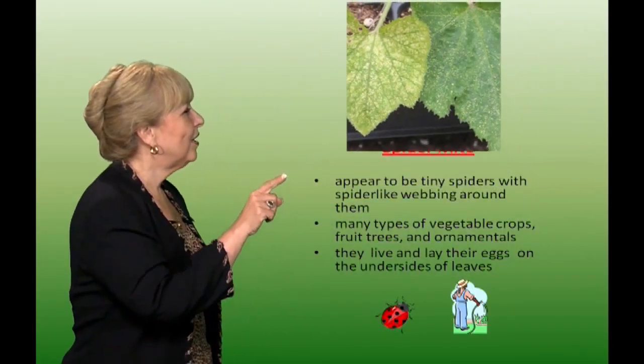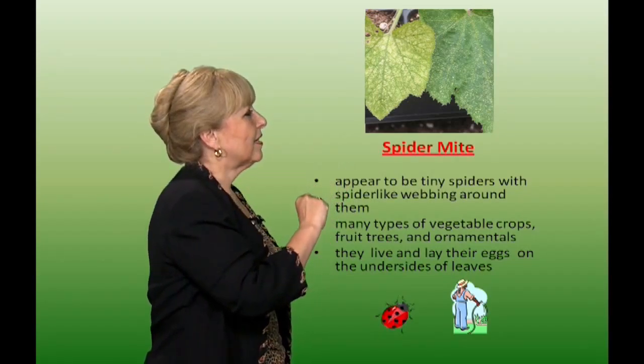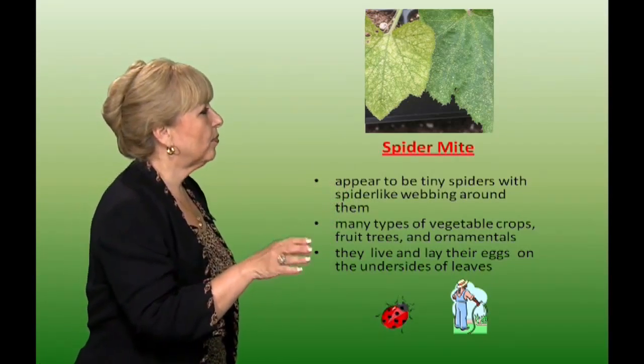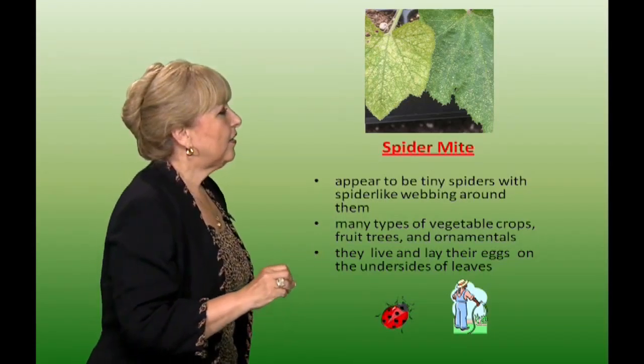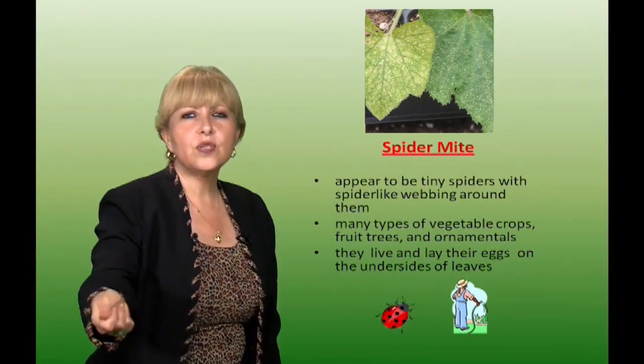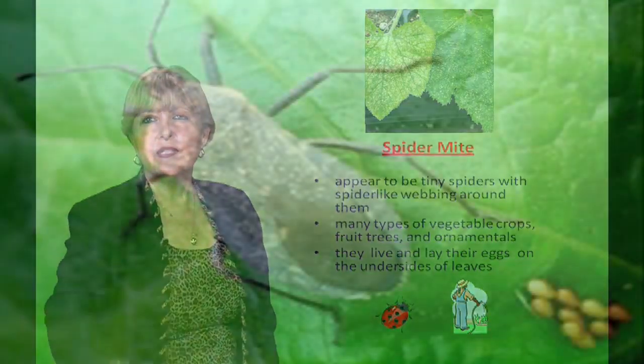Spider mite. They appear to be tiny little spiders with a web-like form, and they attack many types of vegetable crops, fruit trees, and ornamentals as well. They live and lay their eggs on the undersides of leaves. If you see a lot of this, you can spray it down — they don't like water. You can also use ladybugs as beneficial insects.